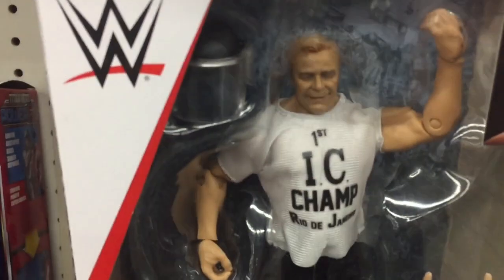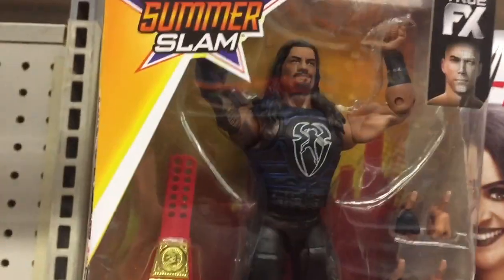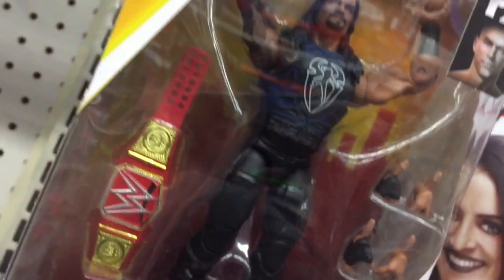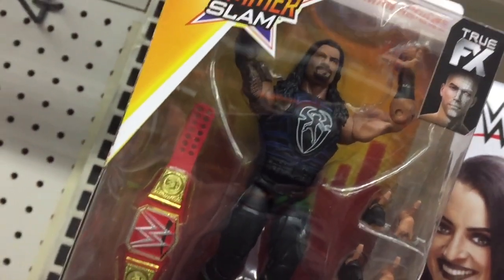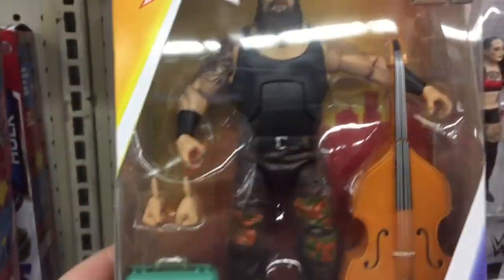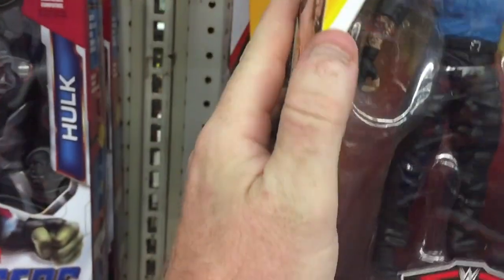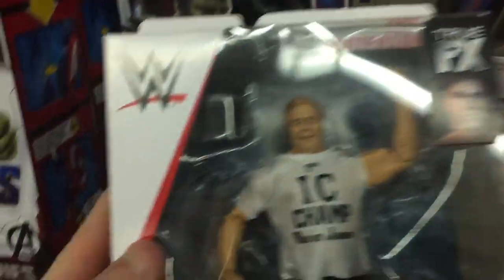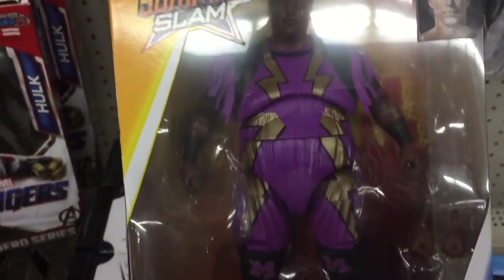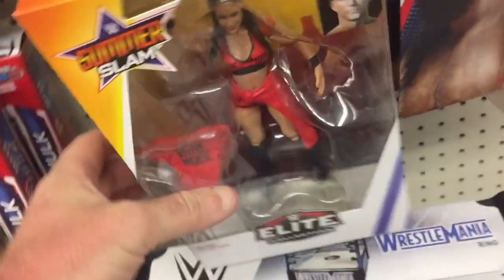Nothing really spectacular here. I know that Pat Patterson right there is a rare one — they put like one per case or something close to that, but it's like a chase that people really look for. The first one that really jumped at me was this American Badass figure of The Undertaker. It came with a cane mask. I don't really know why Undertaker ever put that cane mask on, or if it was just something for him to hold in his hand. That King Mabel figure is freaking huge.